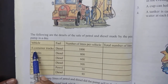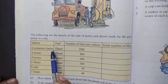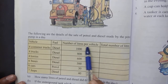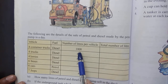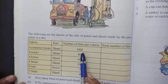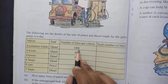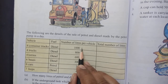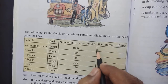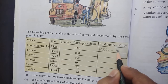4 container trucks came. Each vehicle filled with 1000 litres of petrol. So total number of litres for container trucks is 4 into 1000, which equals 4000 litres.